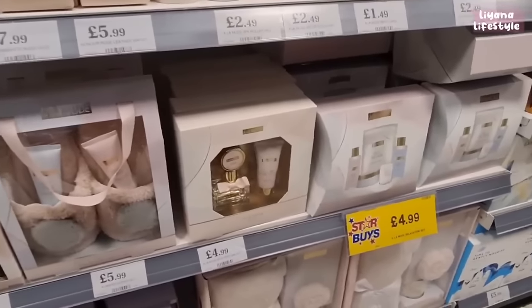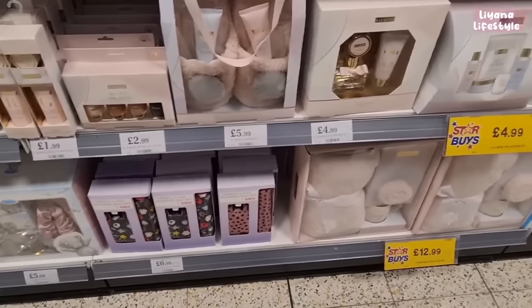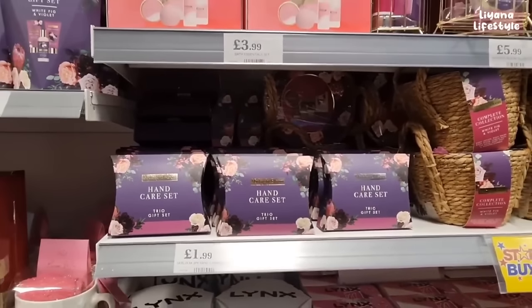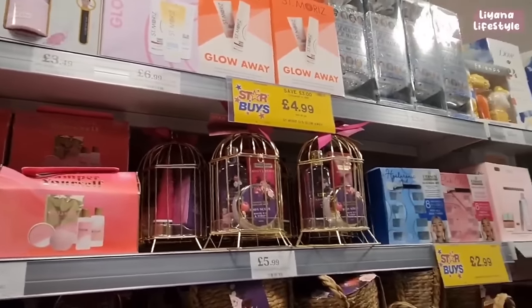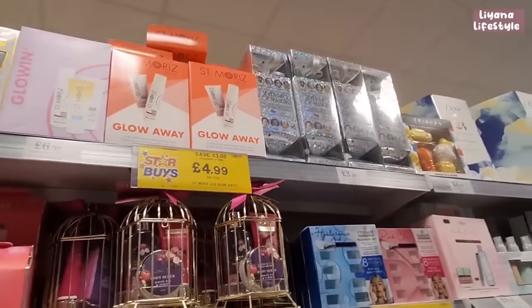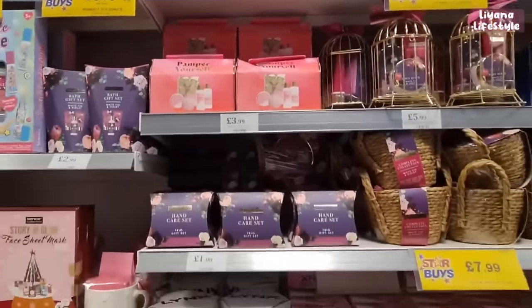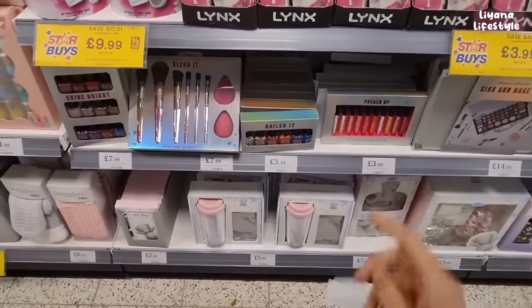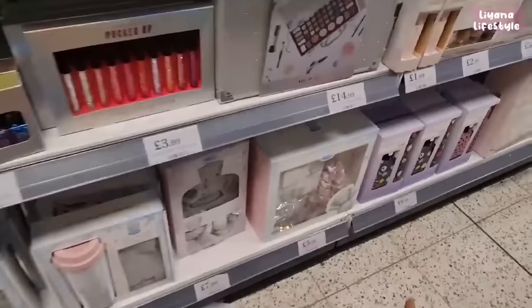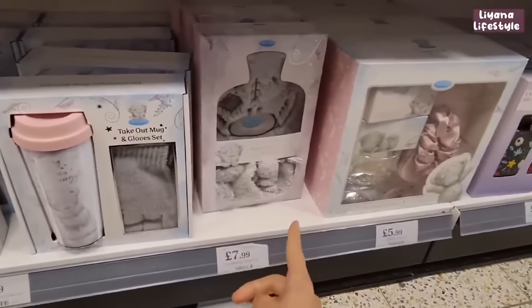We've got nail varnish, perfumes, and I really like this one. Some slippers and at the bottom an umbrella and shopping bag set - that's quite different. I like this set here too - how cosy is that, mug, throw and socks for £7.99. Hand care trio set, a pamper set - so many different pamper things. These are really good for the skin, eight individual masks. They've got a seven-day mask for only £3.49. This is another really nice one - an eye mask that comes with a little application tool.